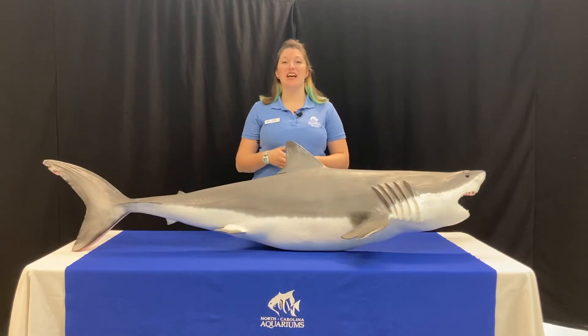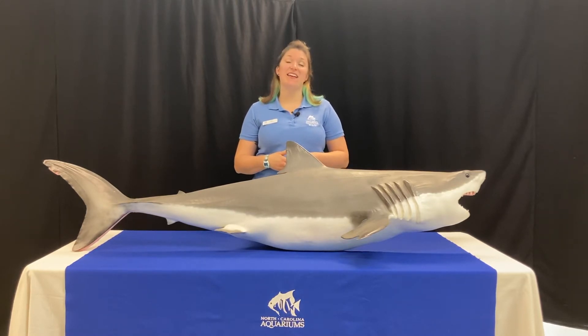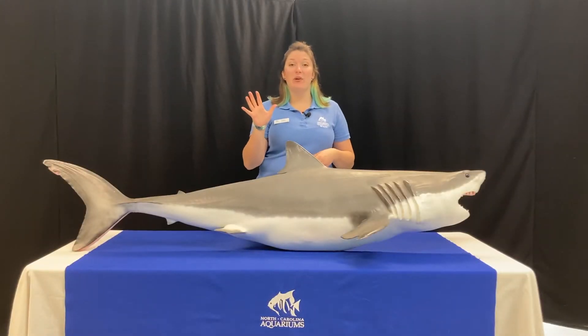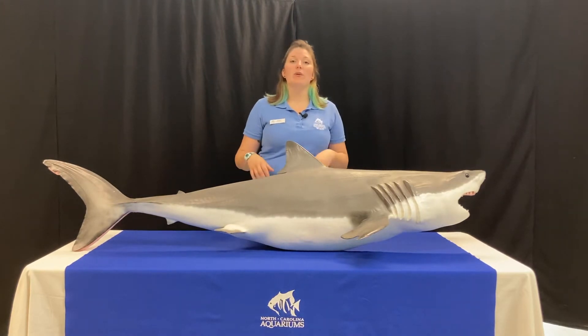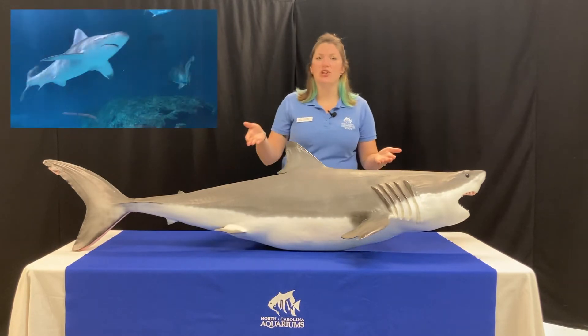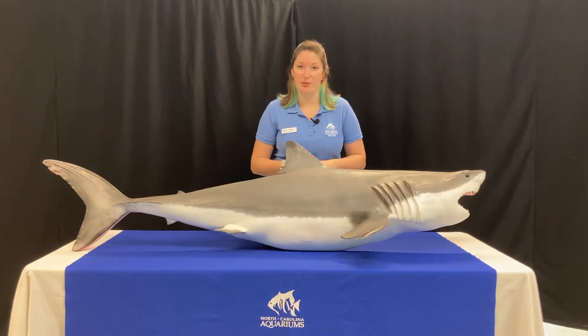Hello, welcome to another edition of Aquarium Ed Talks. My name is Katie and I'm an educator here at the North Carolina Aquarium on Roanoke Island. Today I'm going to be talking to you about shark senses. We all have five senses that we use as humans in our day-to-day lives, and we're going to compare those to a shark's senses and see if sharks have any extra senses that help them survive in their environment.